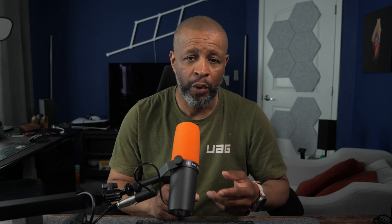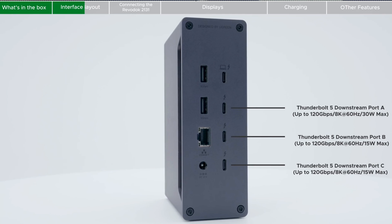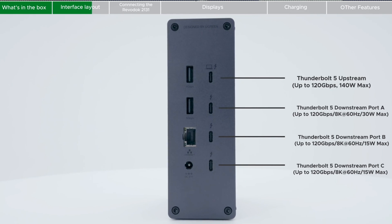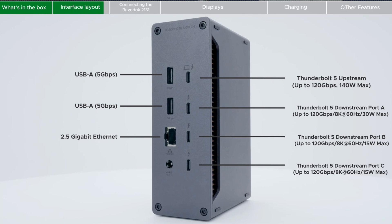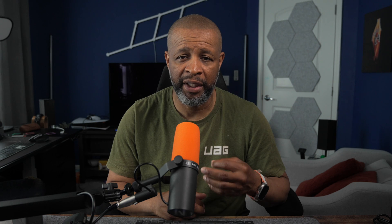The back is where the real power lies. You get four Thunderbolt 5 ports — one for up-streaming to your laptop, and three for down-streaming for displays if you want to daisy chain or use other high-speed devices. You also get two more USB-A ports at 5 gigabits per second, a 3.5-millimeter audio jack, and a 2.5-gigabit Ethernet port — a critical upgrade for those who need high-speed networking.